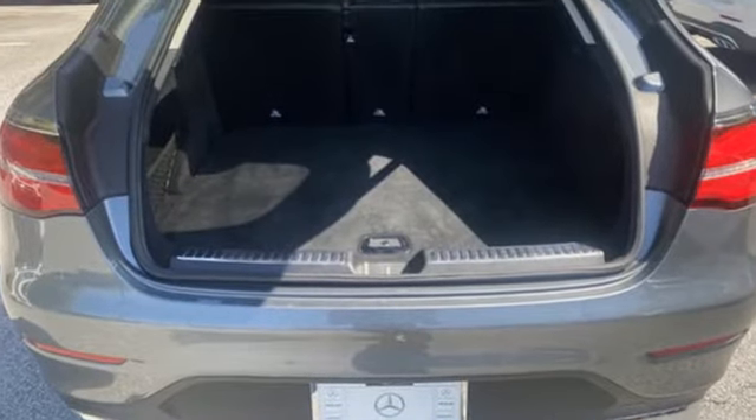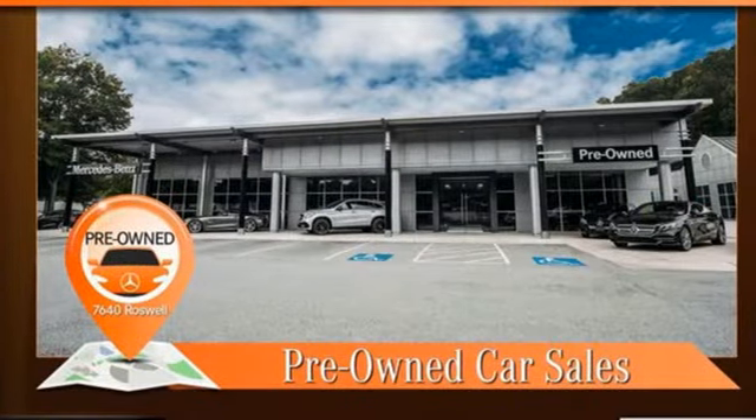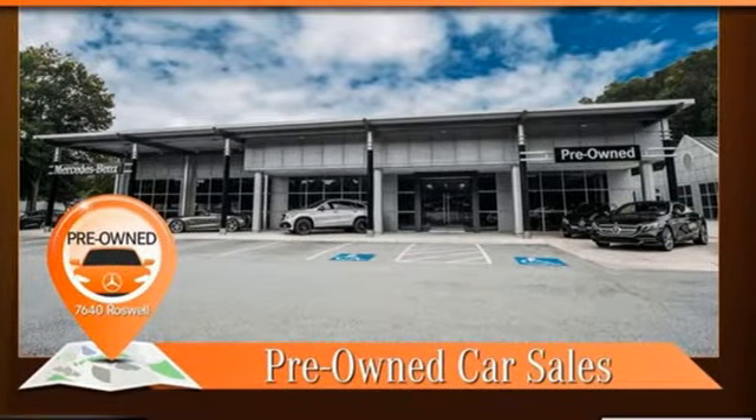Get the best, get Mercedes-Benz. If you've been waiting for the perfect time for a test drive, the time is now. Experience it today.